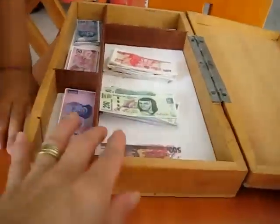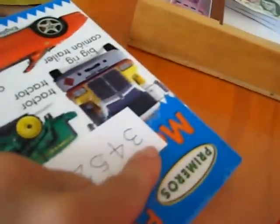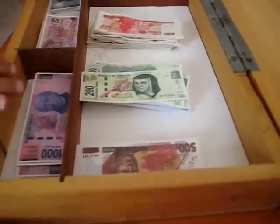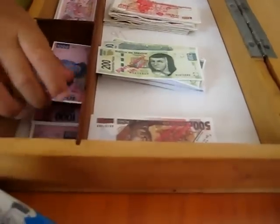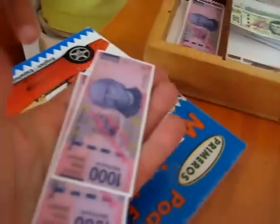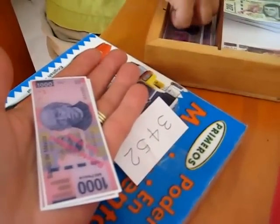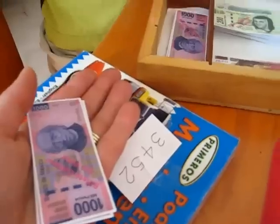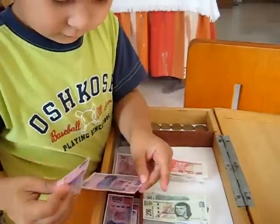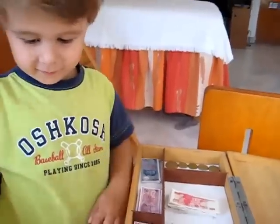Okay, so let's go to our bank. Here's your money. Can you find me three thousand? So we start with our thousands, so he has to give me three thousands. The thousands are here, remember? One thousand. One thousand. I have two thousand. Okay, so you have two thousand. Three. Three thousand.